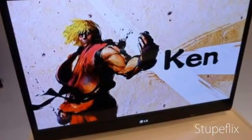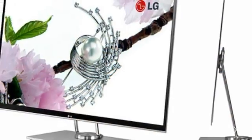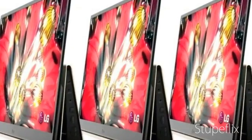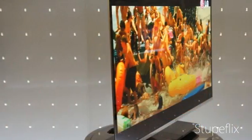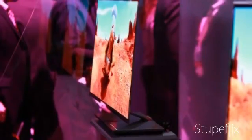On its official LG UK blog, LG says this screen's color is even more vibrant because of its four-color pixels, making its picture more natural and accurate than other OLEDs. Each tiny pixel emits red, green, blue, and white, instead of the red-green-blue used in the pixels of other OLED sets and most other TV sets manufactured today.